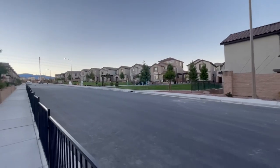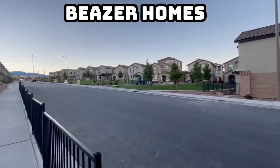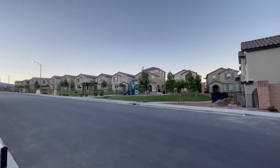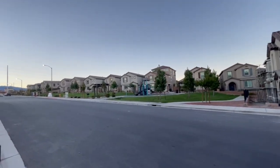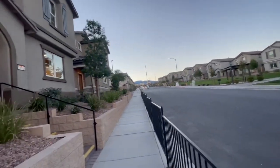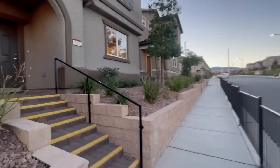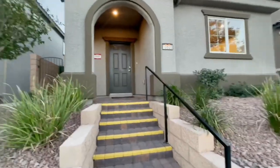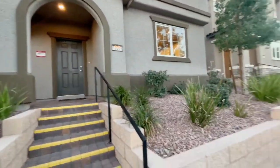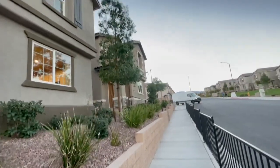Here we are in Sky Canyon — look at how beautiful this community is. We've got a nice park for the kids, a big grass area. We're going to be checking out two pretty models: one is 2,100 square feet and the other is 2,500 square feet.